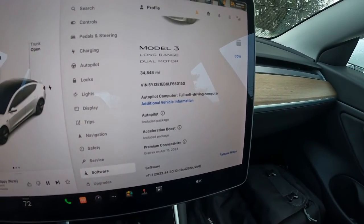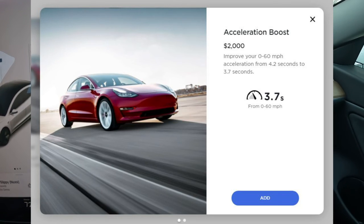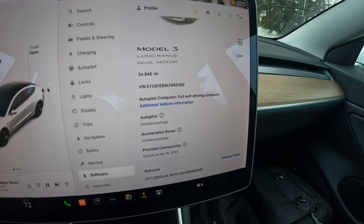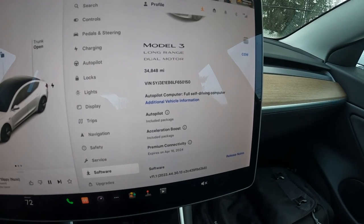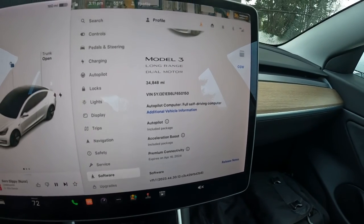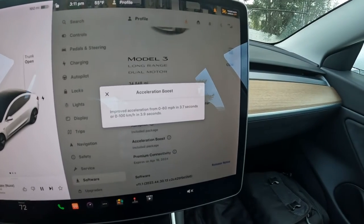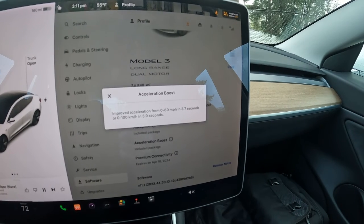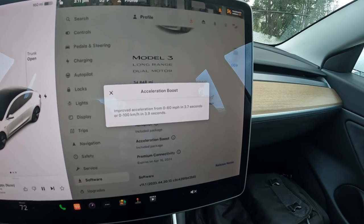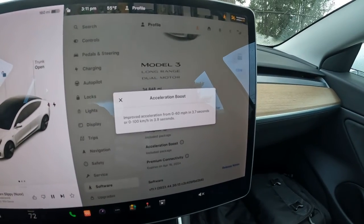This has what we call the Acceleration Boost upgrade — it's a $2,000 in-app purchase. You buy it, you get a software update, and it releases more power. The previous owner already added it, so it stays with the vehicle. We've transferred this to our Tesla account and haven't lost this feature, so when we transfer it to you, you'll get this Acceleration Boost upgrade. It now does 0 to 60 in 3.7 seconds, down from just under five seconds — that's about a second or more off.